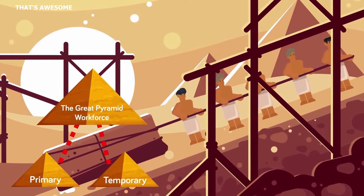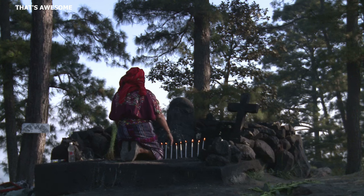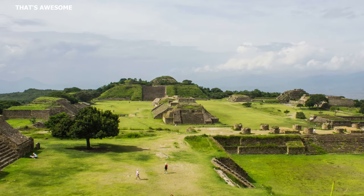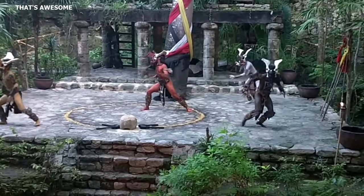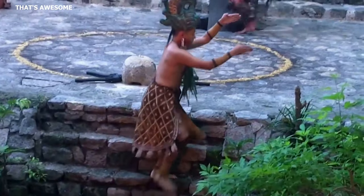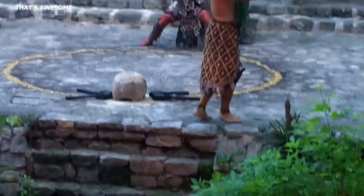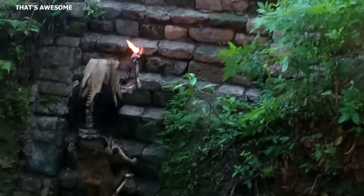The labor involved in pyramid construction wasn't merely physical — it was also imbued with spiritual significance. The construction was often accompanied by rituals and ceremonies to seek the gods' favor and protection. These rituals were an integral part of the construction process, binding the community together and reinforcing their shared cultural and religious beliefs.